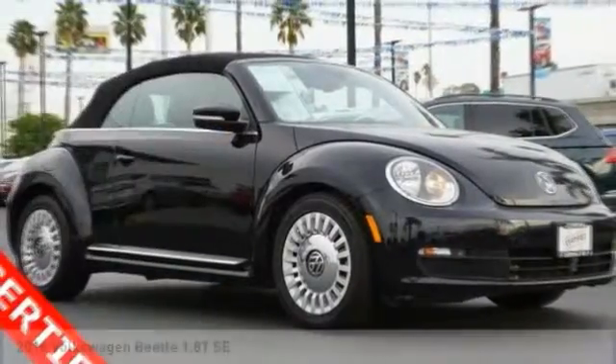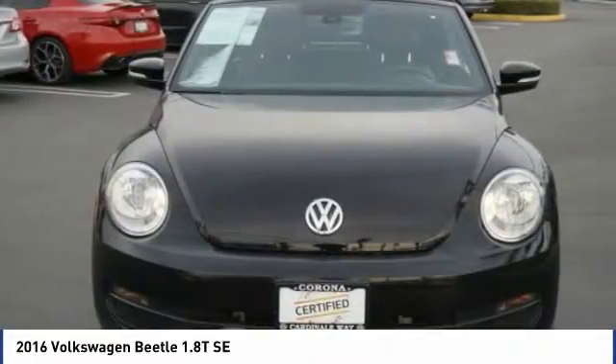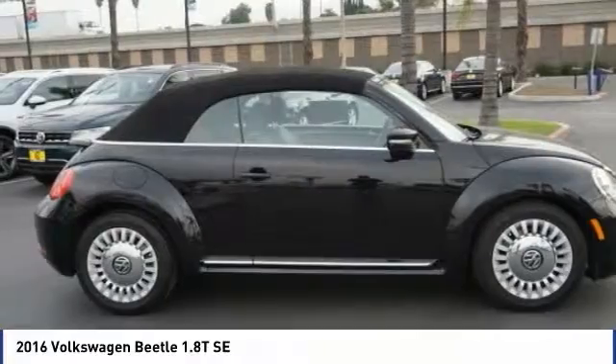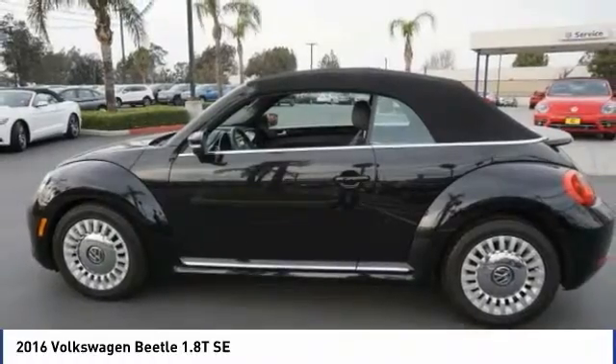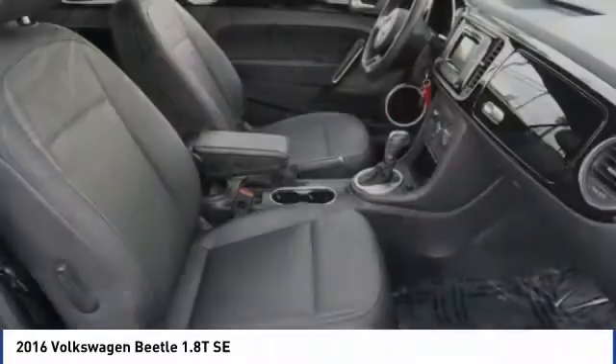Take a ride in the 2016 Beetle Sport. The VW Beetle rekindled the magic of its legendary namesake and became a ray of sunshine in an all-too-serious car market. The Volkswagen Beetle is among the top 10 best-selling nameplates of all time, ranking right up there with the Ford Model T in terms of numbers sold.